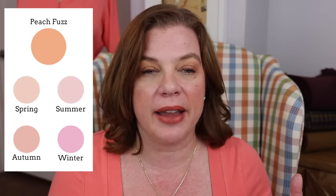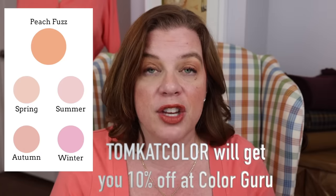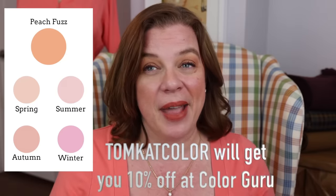I'm wearing what I find is the closest I have to peach in my current wardrobe, which is really more of a salmon color. I want to play around with the Peach Fuzz trend and give you some ideas. I've put together a little schematic. I'm using Color Guru as a benchmark — if you're interested in having your colors done, I have a code TOMCATCOLOR that gets you 10% off any of the packages they offer. They do virtual color analysis, and I've found it very helpful in my sewing and shopping practice.